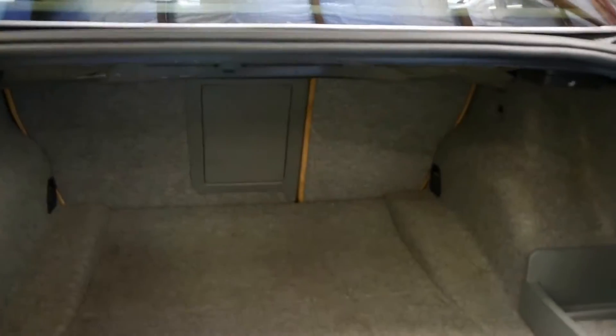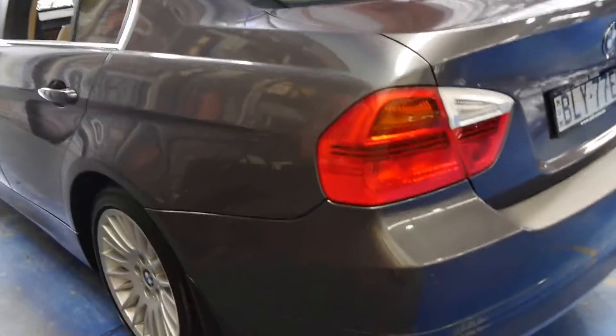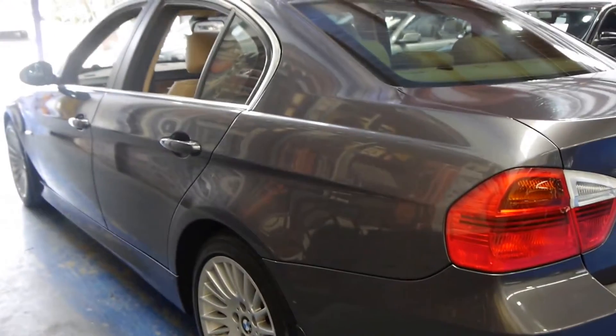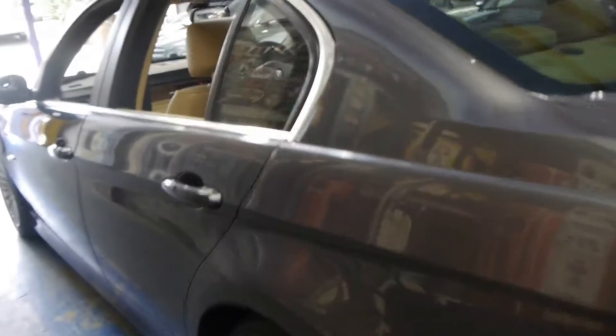They've got a very good sized boot. The back seats fold down for extra space if required. In general, for a 2005 model with over 120,000 k's, it is in good condition.